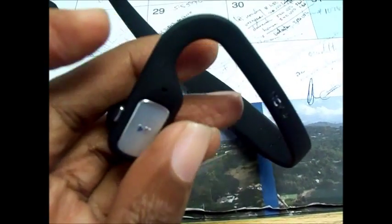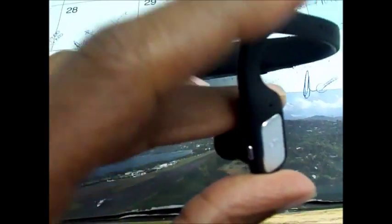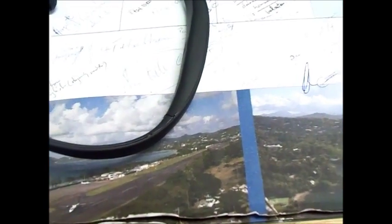Also, this here is a microphone, so you don't have to worry about taking out your phone or pulling out the headset from your ear to answer a call. This solves that problem.